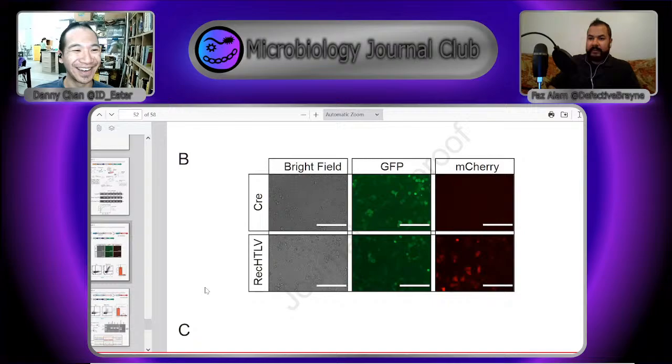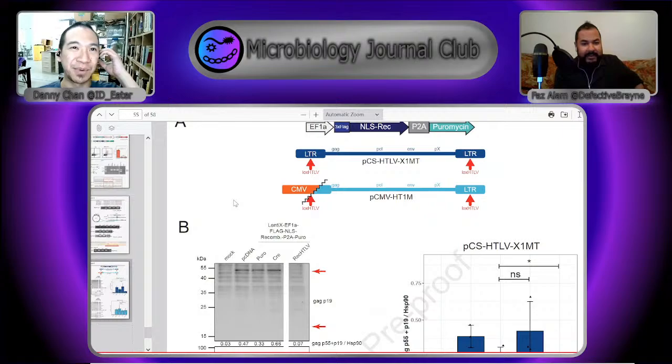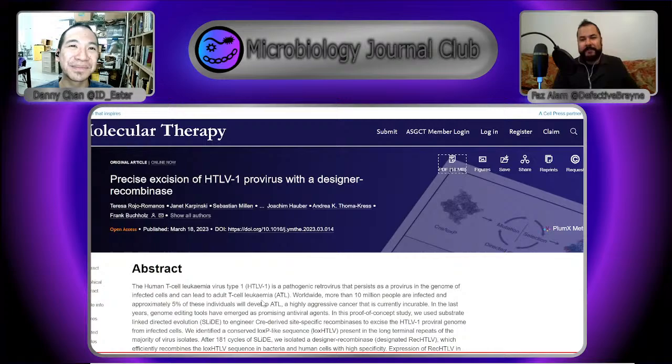I love it when papers do that — not just focused on does it work therapeutically, but doing the research to know why it works. Those lessons could be useful for fields not even related to this. There are scholars out there studying Cre recombinases for their own sake who will enjoy reading this paper. They move through stages: first, whether the recombinase excises HTLV in normal cells, then in Jurkat T-cells with HTLV-1 inside them, then in cells derived from an actual patient. This is a pre-proof but has been peer-reviewed — it's just at the stage of being assembled into final publication format.